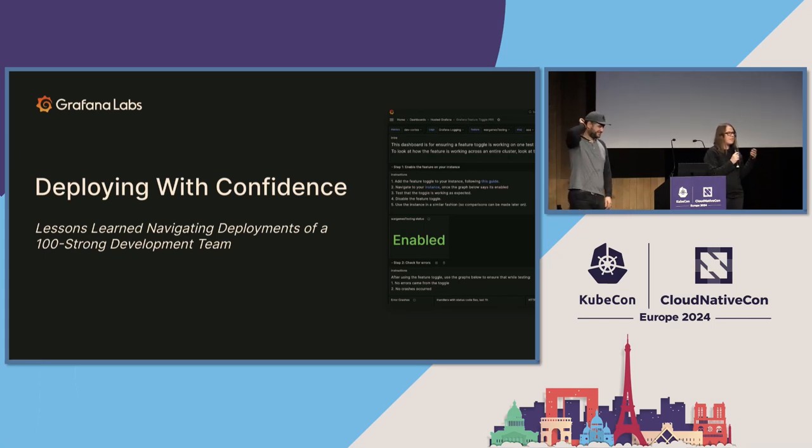Now, keep your hand raised if following that incident you thought that took a little bit longer to fix than I thought it should have. Me too. So I want to tell you about one specific time that ended up sending us down a multiple-year journey to improve our deployment practices.